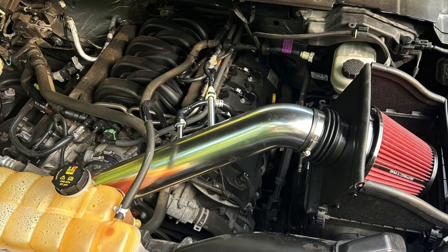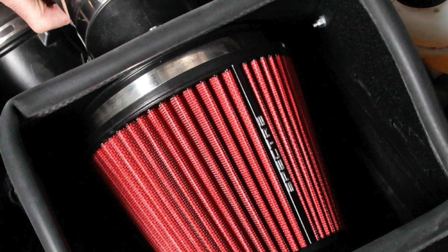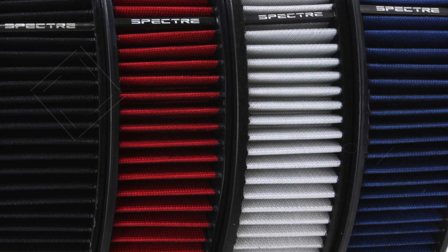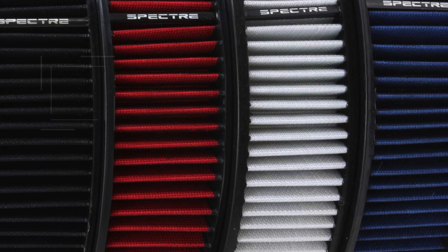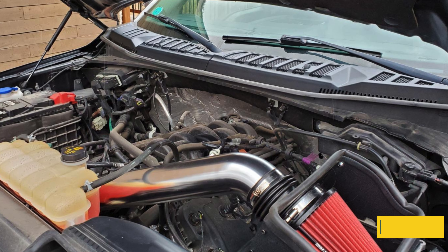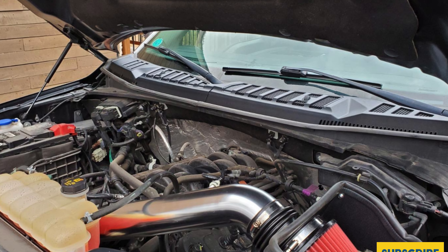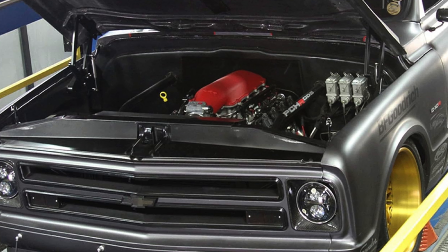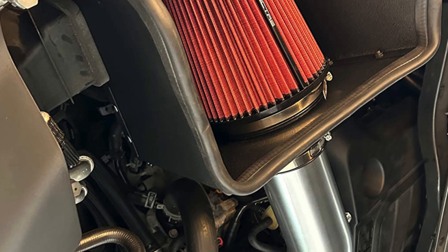Spectre's advanced oiled synthetic air filter provides superior protection against harmful contaminants and debris, ensuring your engine remains shielded from damage while benefiting from increased airflow. With a maintenance interval of up to 100,000 miles, this air intake system minimizes upkeep and provides lasting value. Installation is straightforward, requiring only basic hand tools and less than an hour to complete, making it one of the most accessible upgrades for your F-150. The kit is also designed to comply with vehicle warranty requirements.